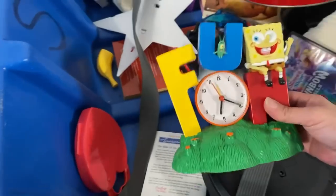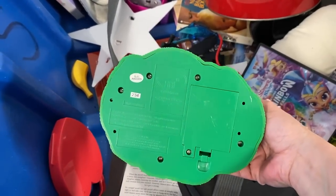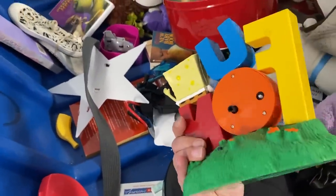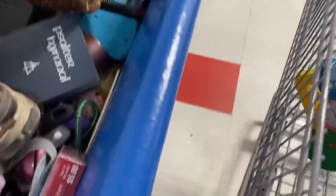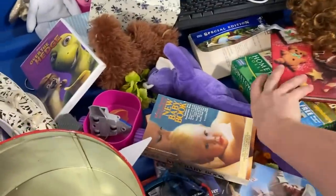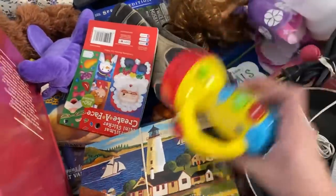Hey, here's a SpongeBob clock — I wonder if that works. I'm gonna stick that SpongeBob clock in my cart because my kids like SpongeBob. The little ones do, not my bigger boys anymore.